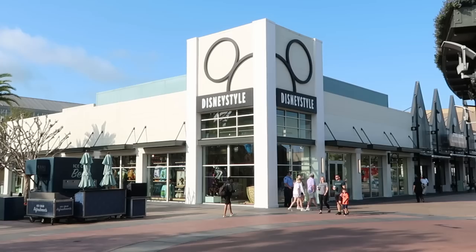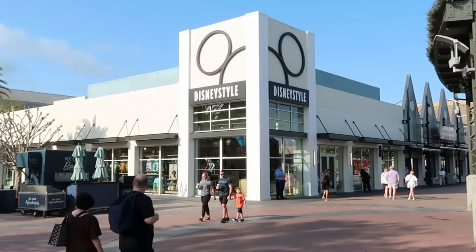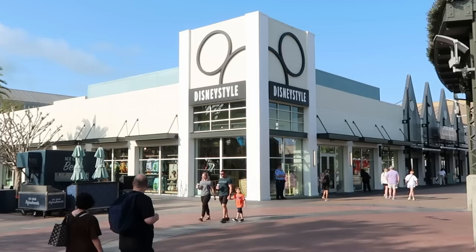Probably my favorite store to start our videos off with our merch searches at Disney Springs is always the Disney Style Store. They have a bunch of unique merchandise that they don't sell all around Disney Springs. Then I think we'll do the Star Wars Galactic Outpost and the Marvel Store.